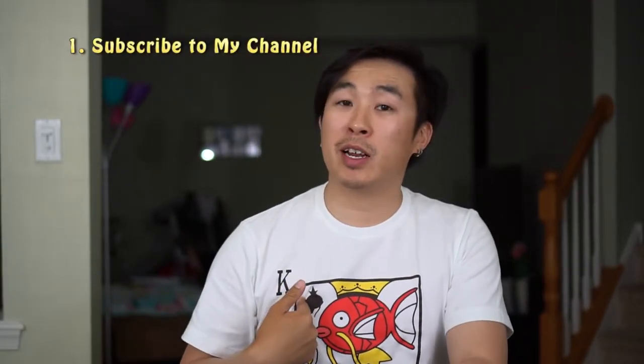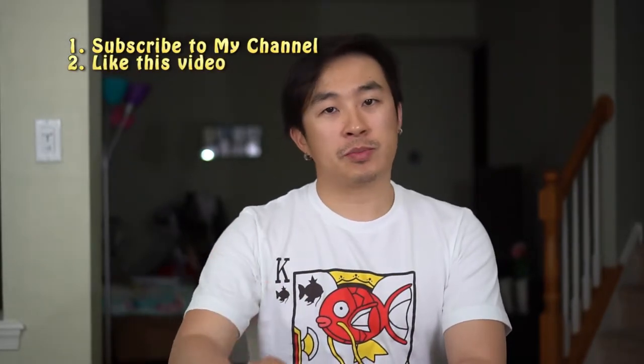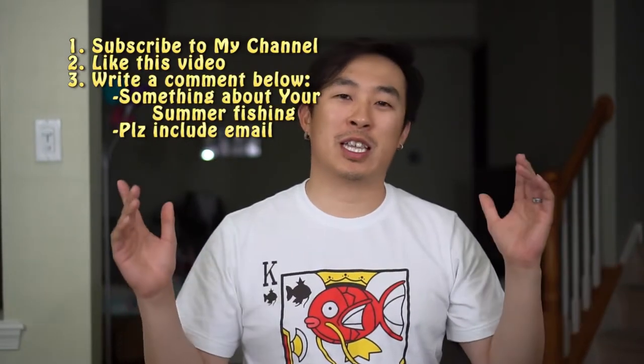Let's jump right to the rules before I jump into what I am giving away. The first rule of this giveaway contest is you have to be a subscriber to my channel, so make sure you hit the subscribe button. Next, make sure you like this video. Next and last, you must write a comment so that I can use the random comment selector to select the winner.